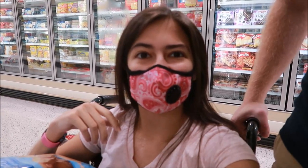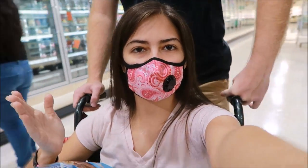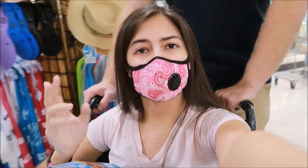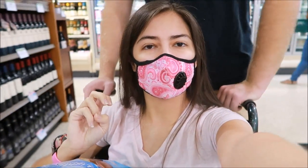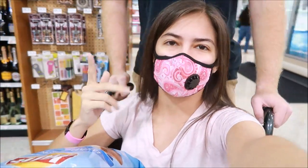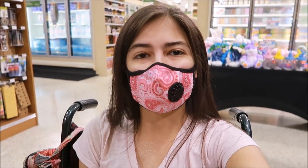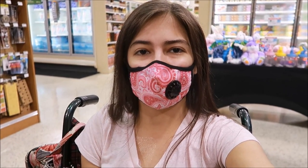Häagen-Dazs is buy one get one free. Sometimes I need a wheelchair, sometimes I don't — it just depends on how my chronic illnesses are affecting me. Even though somebody may look healthy and they're in a wheelchair, don't question it. You don't know what somebody else is battling — it's called an invisible illness for a reason. I get really weird looks when I stand up from the wheelchair and walk, because sometimes I can do that. Don't judge people — you don't know what kind of illness they may be battling. Friendly PSA. Now we are checking out with all of our sweets.